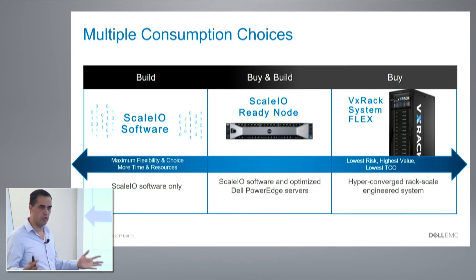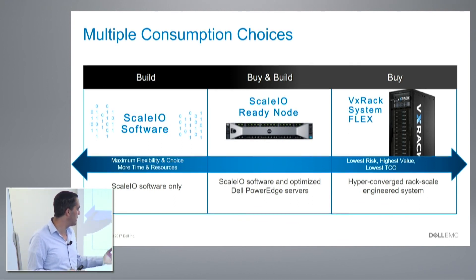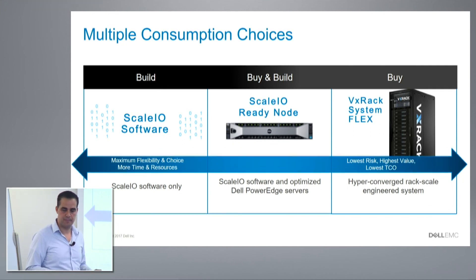There are three ways to consume ScaleIO. Software only: you bring whatever hardware you want from any vendor — we have customers deployed with many different vendors. For those who prefer something from Dell EMC that is completely tested and validated, ReadyNode is a good option: it's optimized Dell PowerEdge servers bonded with ScaleIO software. The last option is VxRack System Flex, an engineered system including compute, network, the hypervisor, and ScaleIO. We have customers deployed across all three of those options.